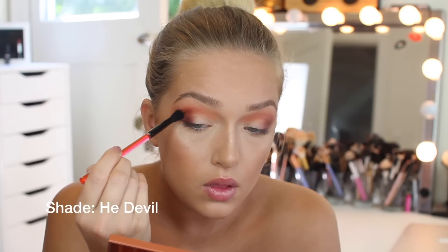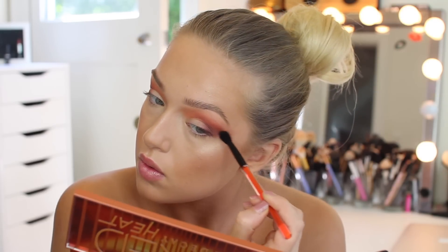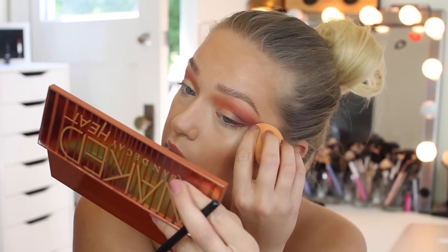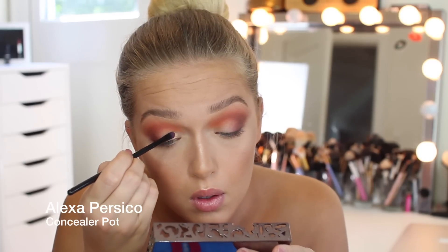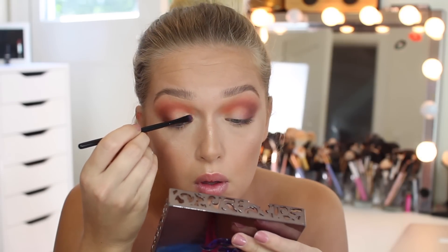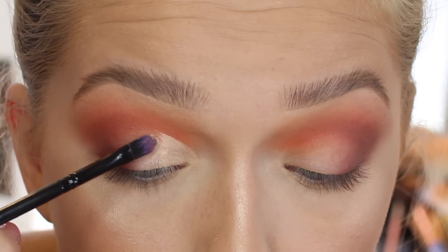Going back in with that burnt reddish orange shade I used in the center of my crease — just layering product until I like how dark it is and the color scheme. When using a bunch of different colors you can choose which one you want to pop out the most. I'm taking whatever's left on my beauty blender and pulling that out. Next is the Alexa Persico concealer pot, which I usually use to carve out my eyebrows — it's basically a thick cream concealer. I'm using it to cut my crease.